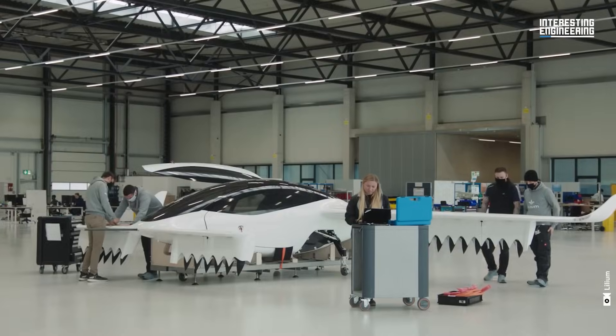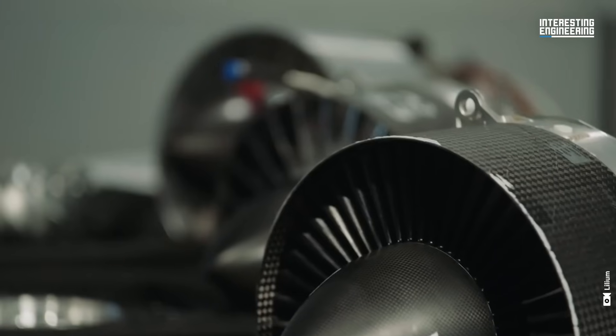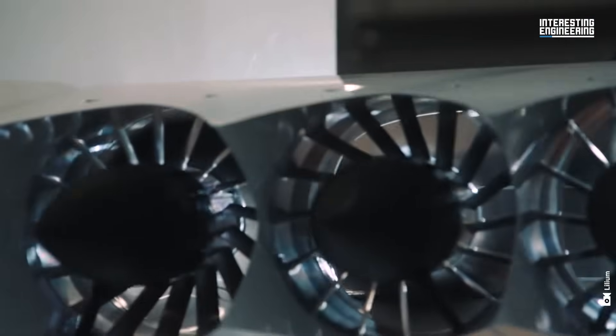It's an electric vertical takeoff and landing aircraft — fully battery-powered with zero operating emissions. The difference of our aircraft, compared with other technology, is that we have a ducted fan which is mounted on the flaps of the main wing and a canard.